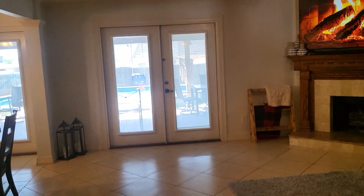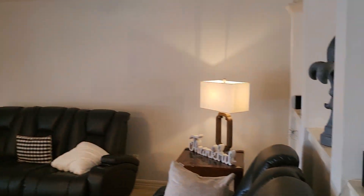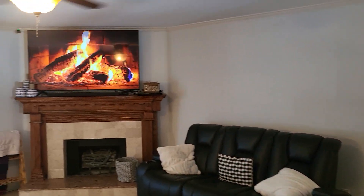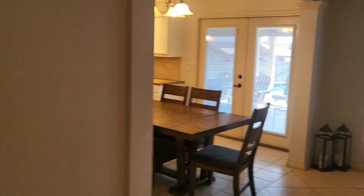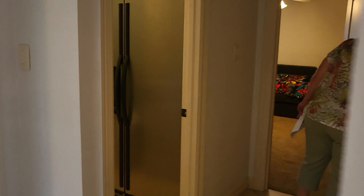This is your main living area. Before we go to the kitchen, we'll come back down this hall here.